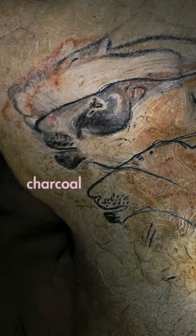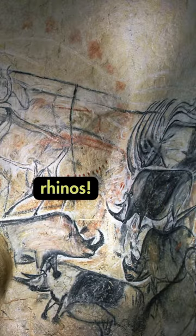They were made with black charcoal, and the lions look naturalistic. Other animals painted in the cave, like rhinoceroses and mammoths, are also sensitively painted.